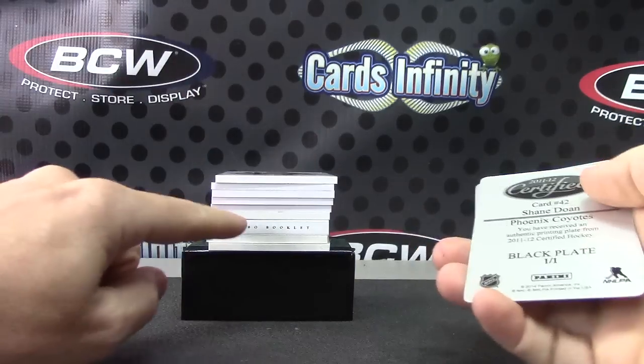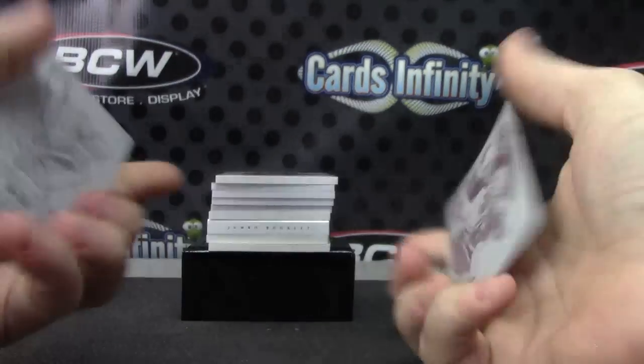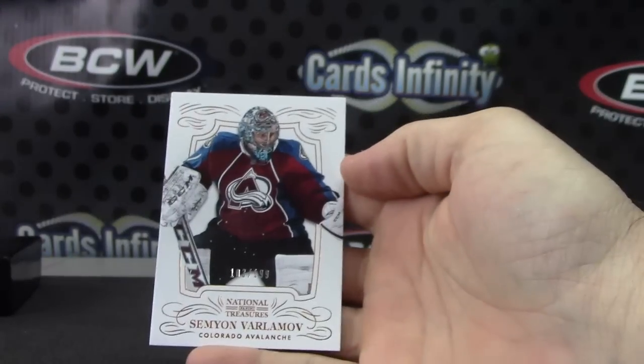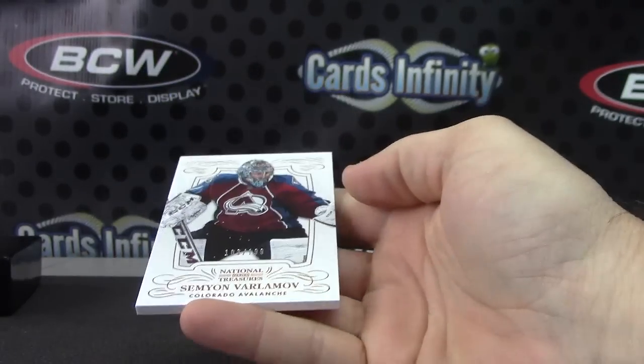This one is a jumbo booklet. Let's see — Shane Doan, Taylor Hall, magenta black. Shane Doan and Taylor. Semyon Varlamov, $1.99. Base card number one, that one's $1.99.